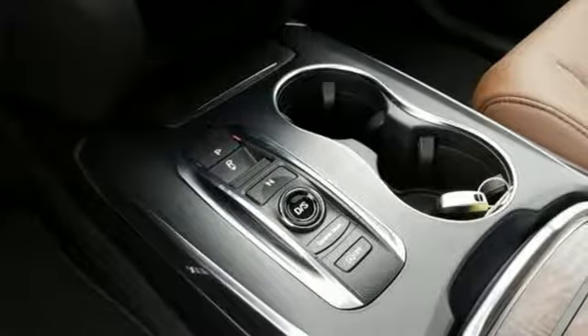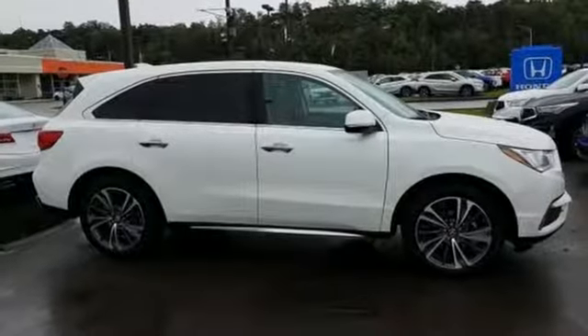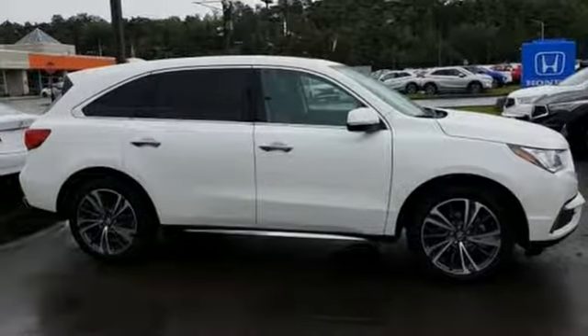Acura has a legacy of innovation — a legacy that continues here. You'll never know till you try. Test drive it today.